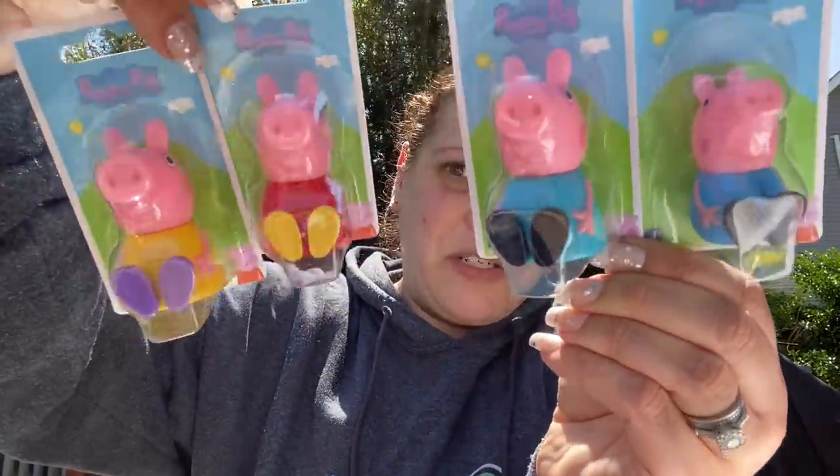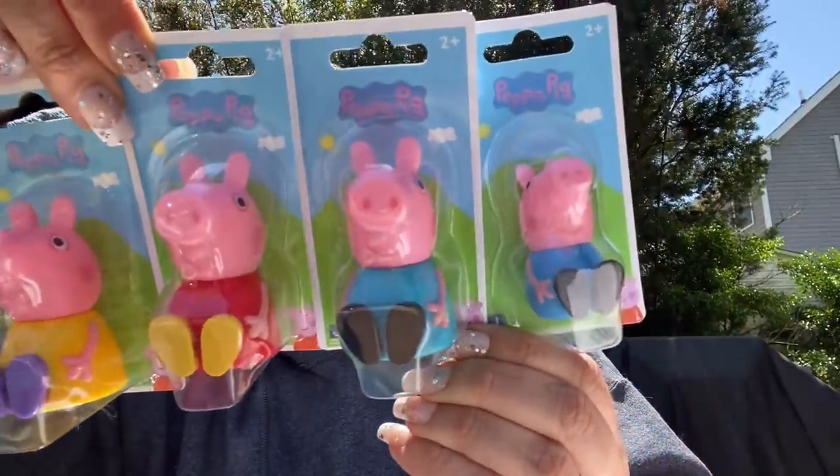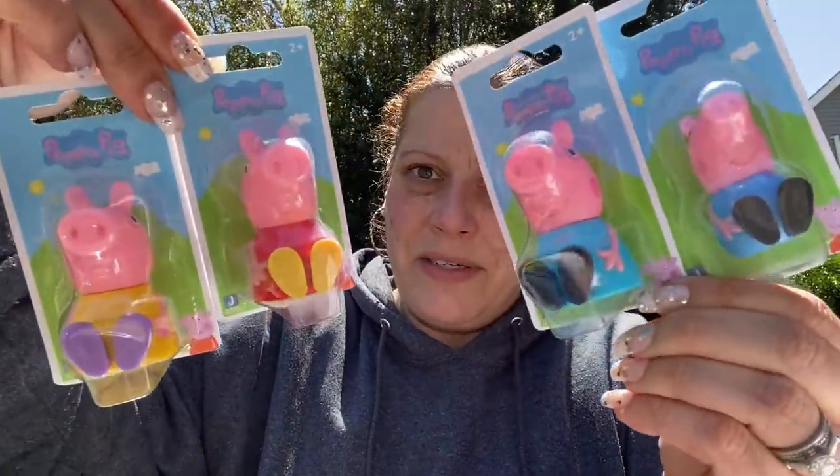Then they had these little Peppa Pig figures — I don't remember seeing them before. They're not named, so I had to figure it out on my own. I think this is George. I was trying to get Peppa, George, Mommy Pig, and Daddy Pig, so I just looked at the clothing to tell them apart.